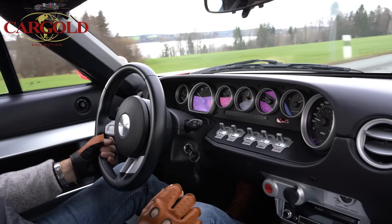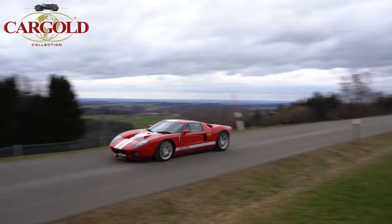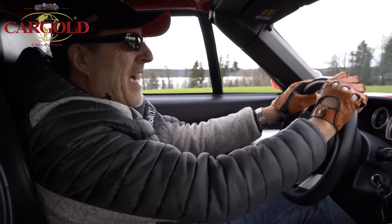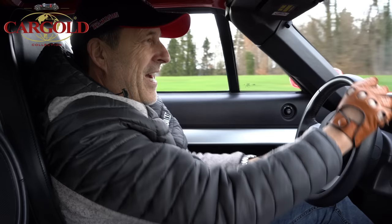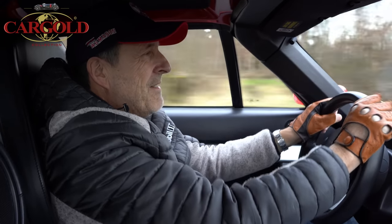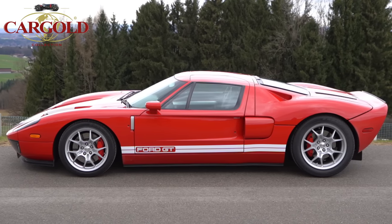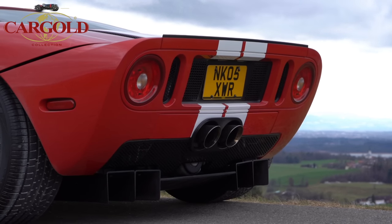Die Straßen sind nicht ganz 100 Prozent trocken, ich muss also ein bisschen aufpassen. Das ist ein Wahnsinn-Auto. Der bekannte GT40 aus den 60er Jahren, als es Le Mans gab – die haben jahrelang jedes Rennen gewonnen mit diesen Autos. Im Jahr 2004 hat man dann diesen legendären Wagen neu aufgelegt, der zwei Jahre lang gebaut wurde bis zum Jahr 2006.